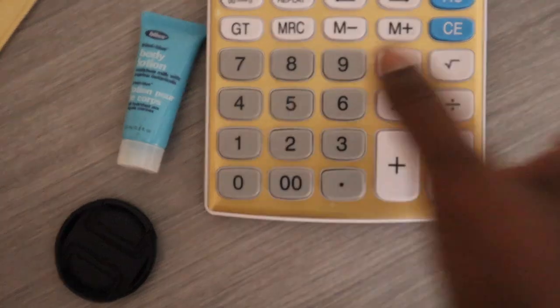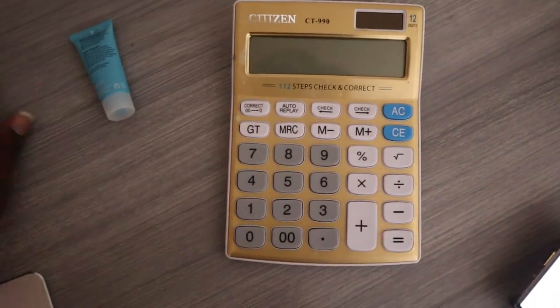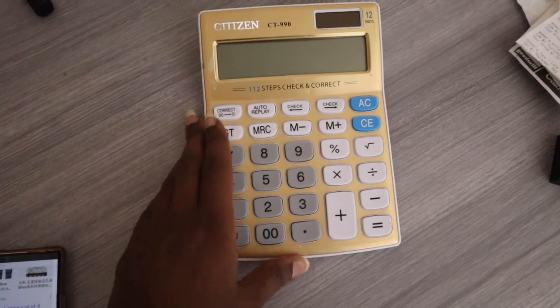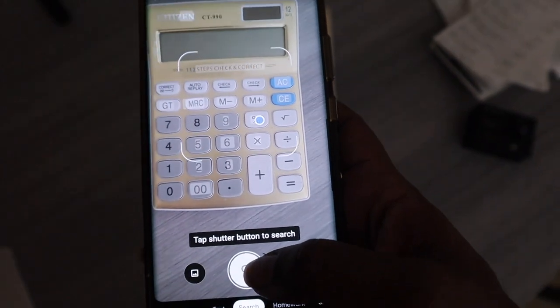It works for the most random things. Let's do it for my calculator — if there's a lot of things in the background, it doesn't know what to scan, so you want to have a clear background of what you're trying to scan. I got this calculator off Amazon, so I'm going to tap the shutter.